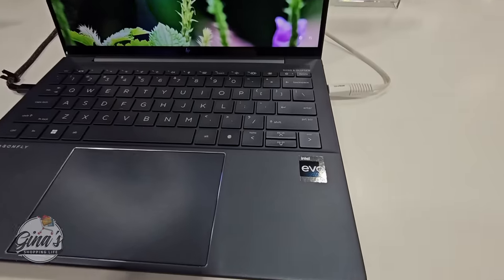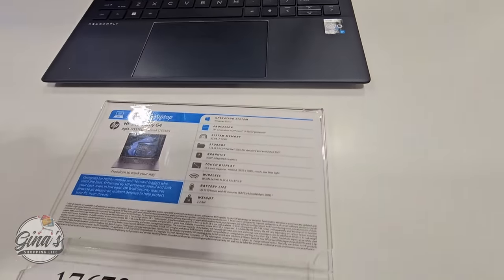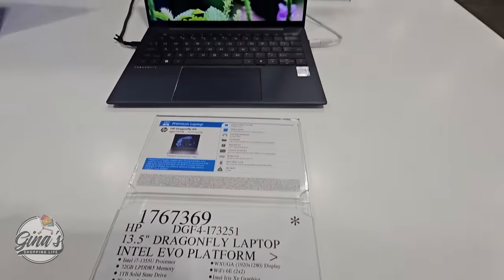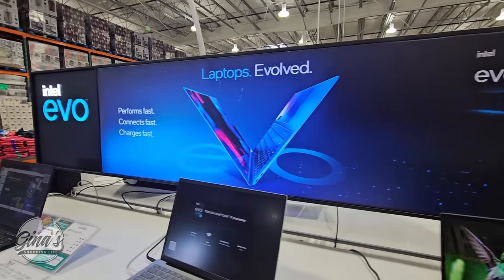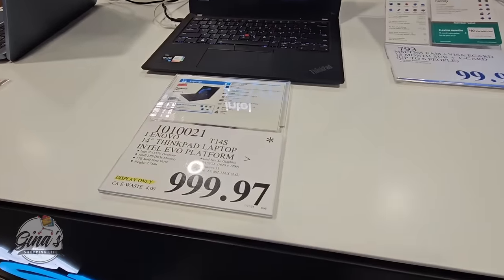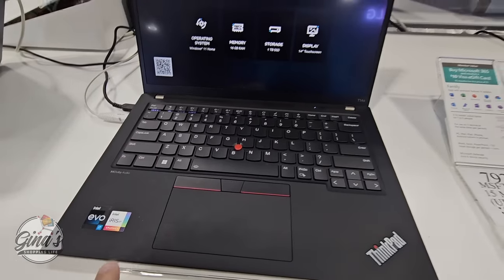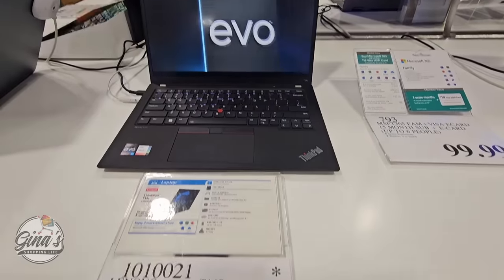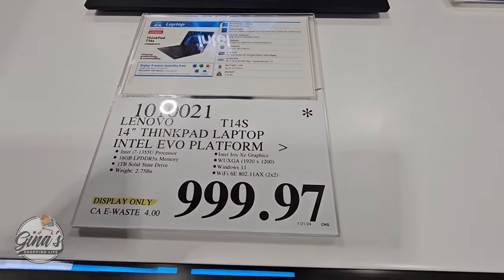We found another computer — the Intel EVO, which does get a little pricey. This one is on clearance with the asterisk at $1,199.97. And again with computers, the return policy applies no matter if the item is on sale, regular, or clearance. Here's another one by Lenovo, actually a really good brand, on clearance for $99.97. I wish they listed the previous price so you could see the discount.